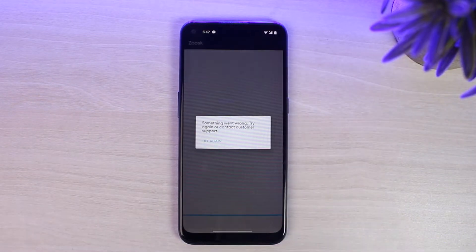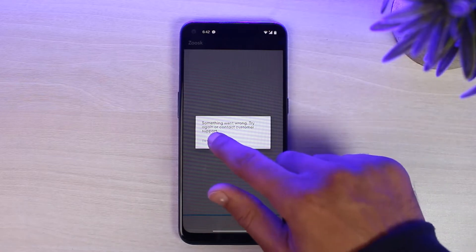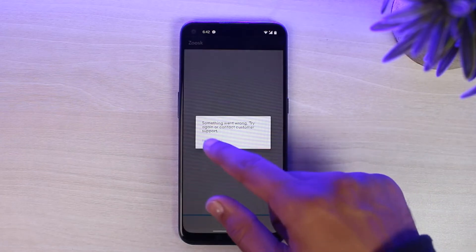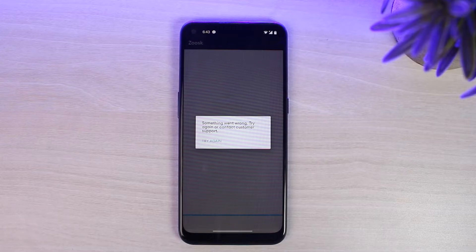Sometimes when you try to open your ZOOSK, this message will appear where it'll say 'something went wrong, try again or contact customer support.' So even if you tap on the option 'try again,' it'll still show the same, and no matter how many times you do this, it'll still show up the same. In this video, I'll show you what may be the problems and the solutions for them as well.